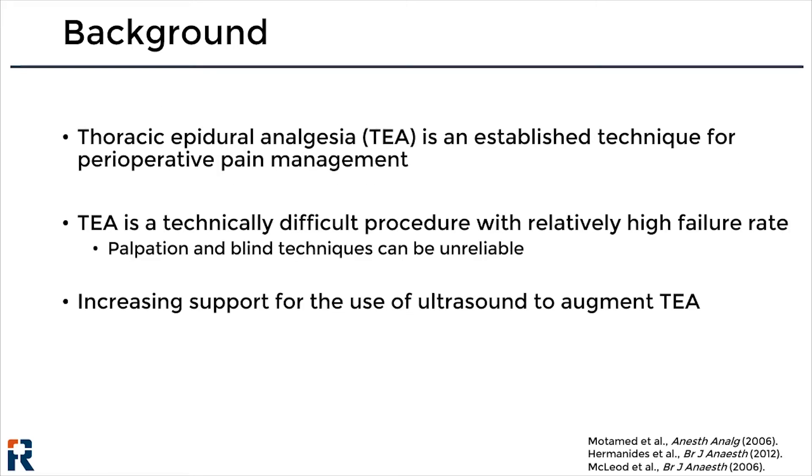Thoracic Epidural Analgesia is an established technique for pain management following thoracic and abdominal surgical procedures. However, needle placement in the thoracic epidural space remains one of the more technically challenging procedures performed by anesthesiologists, in part because needle placement is guided by manual palpation, which can be unreliable for accurate identification of the underlying spinal anatomy, especially in obese or elderly patients.